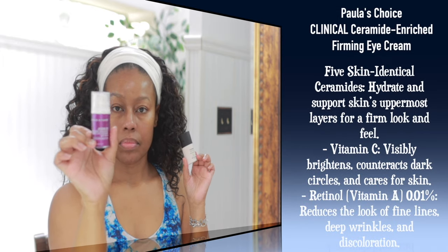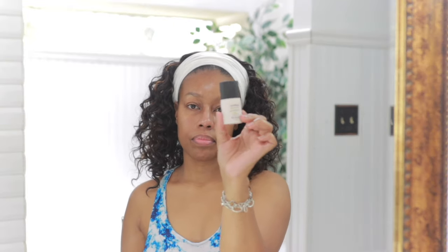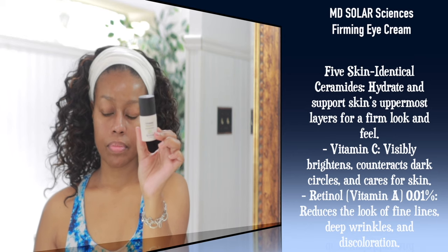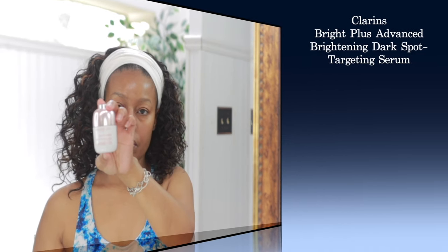I have two eye creams I want to quickly talk about. The first one is the Polish Choice Clinical Ceramide Enriched Firming Eye Cream. I won't be using this one in this video, but it is good for anti-aging, loss of firmness, and it does have a retinol in it. The one I'm actually going to use is the MD Solar Sciences MD Restore Eye Gel. This one helps with fine lines, wrinkles, dark circles, and puffiness. What I especially like about this one is that it offers the benefit of 24-hour time-released moisturizers and humectants, which is really the first that I've seen in an eye cream, and I've really been enjoying this one.